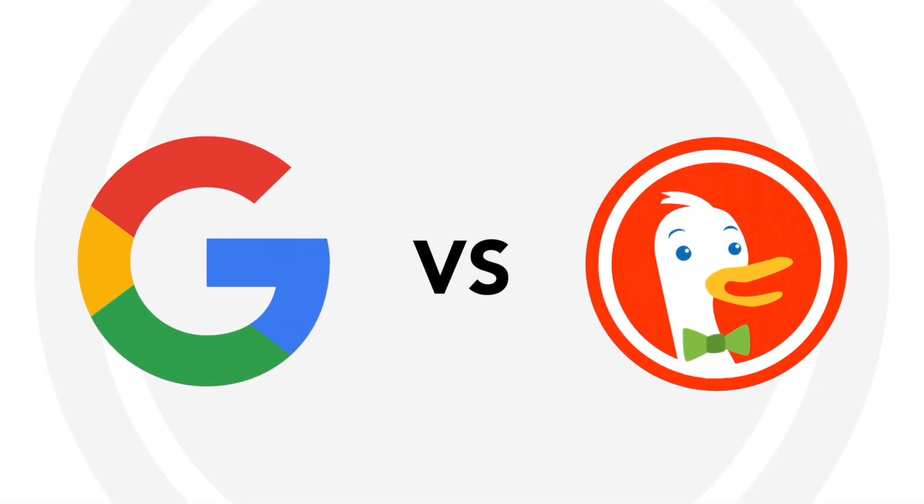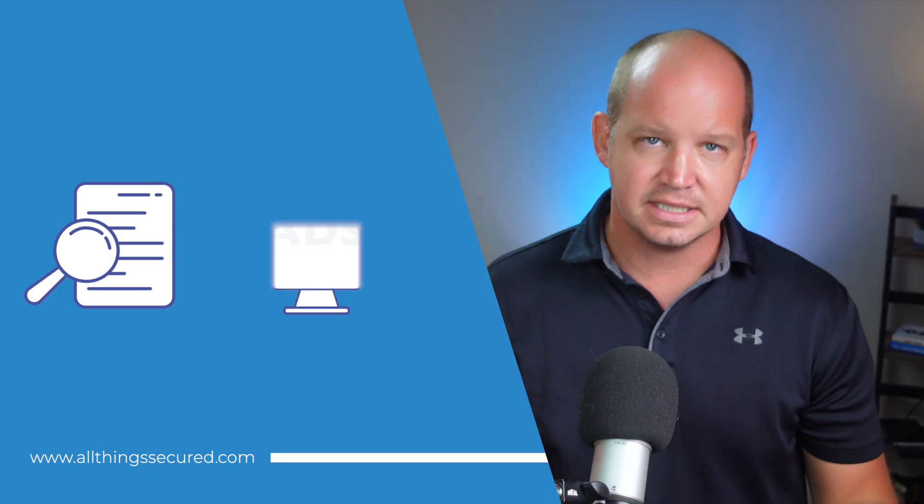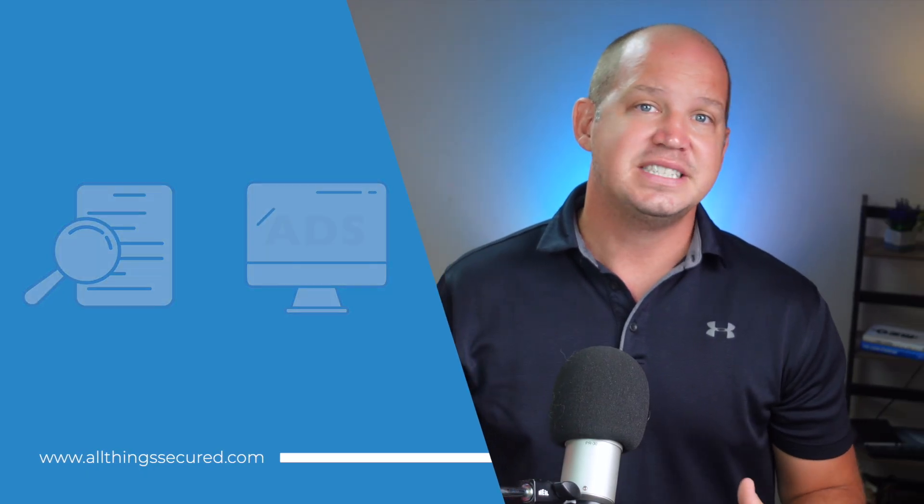Google versus DuckDuckGo. We all know that Google's business model is built around tracking our searches and customizing ads. But for a privacy-conscious consumer like yourself, it's hard to know how worrisome this really is and what power we have to fight it. And to prove this isn't just some sort of conspiracy theory, you can open up a new tab right now on your computer and follow along with me here.